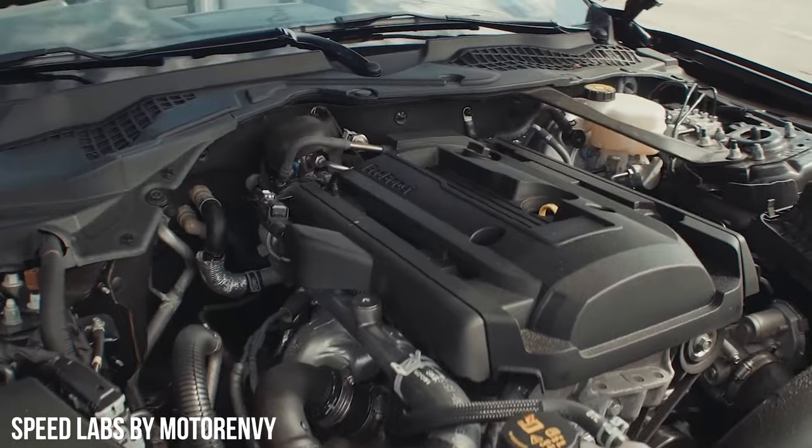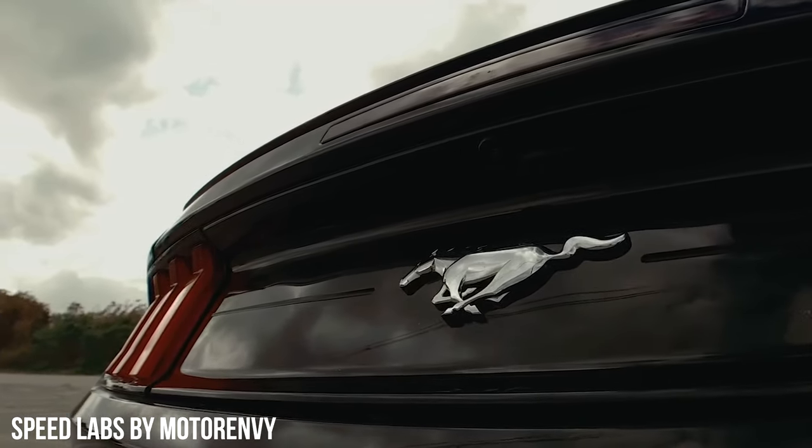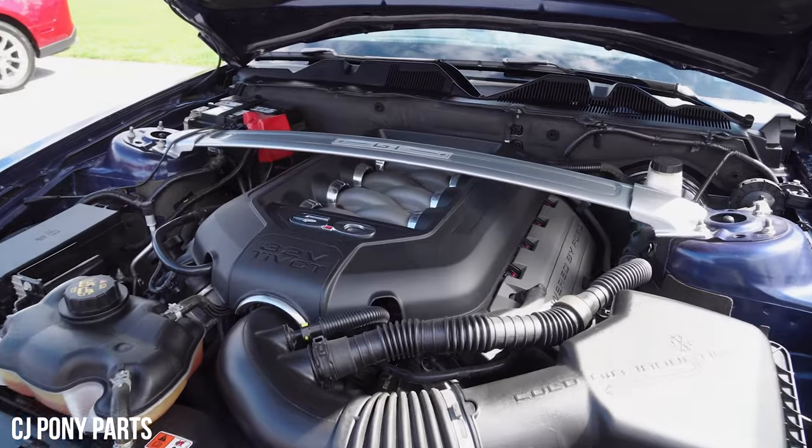2.3 liter EcoBoost inline 4s for the daily drivers and the cost-conscious folk. You got a 3.7 liter for an 18-year-old rich kid whose parents thought maybe the Coyote 5.0 is too much, and the Coyote V8 for everyone else. So here we are, ready to buy a car that can fit almost every lifestyle. But you don't want to know the history — how do you modify one of these bad boys? Buckle up, because the trim options are going to make this a tough one to break down, but we'll make it easy.